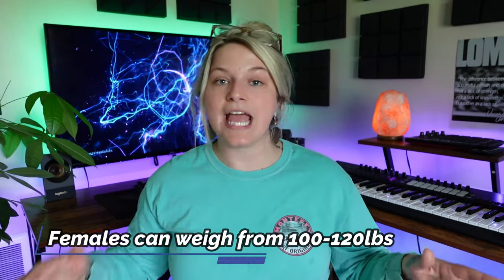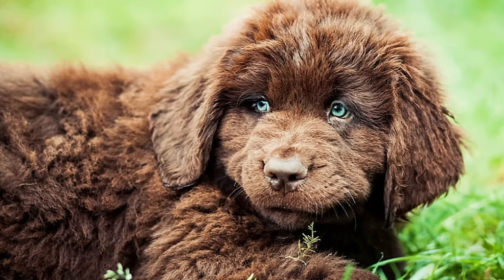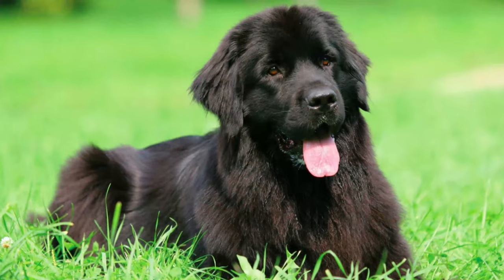They are known as an XL or XXL dog breed — they're huge. Females can weigh from 100 to 120 pounds and stand 26 inches tall. Males weigh anywhere between 130 and 150 pounds, up to 28 inches tall. That's a hefty beast. When they are puppies, they eat like crazy — they should weigh 100 pounds within the first year. After that, their metabolism kind of chills out and they don't have to eat as much. They have medium hair lengths — not super long, not super short.